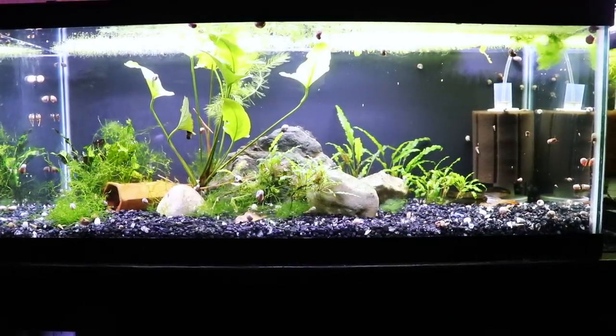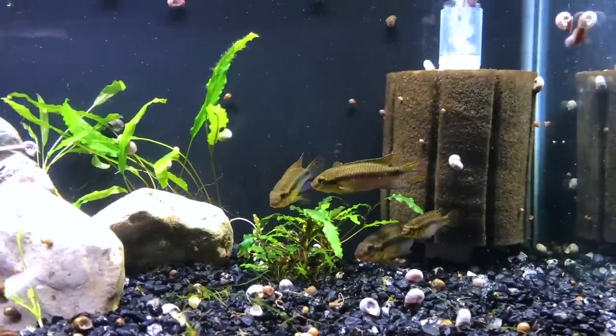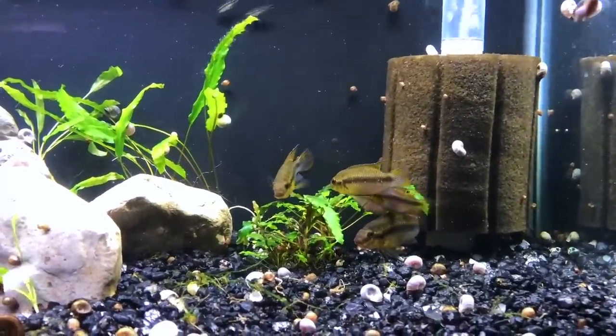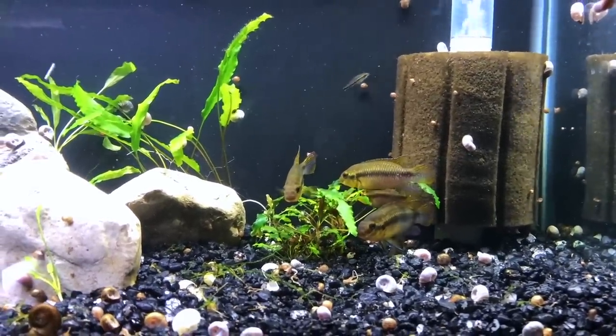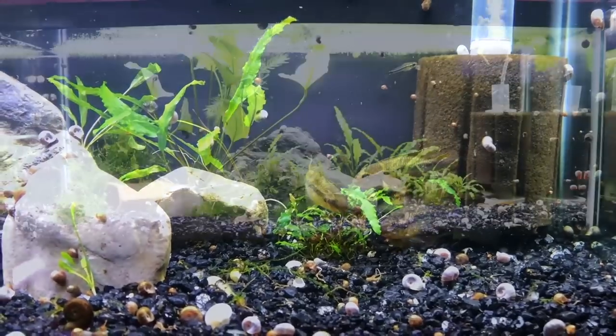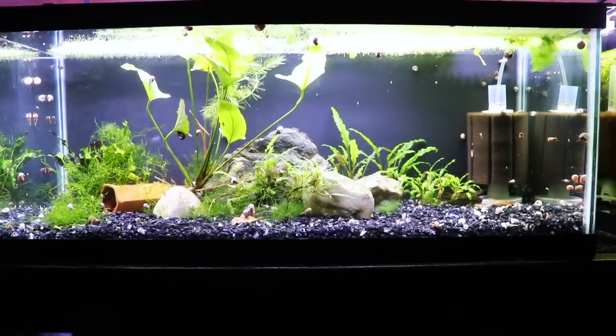This is a tank that is in transition for us right now. We have some Pelvicachromis subocellatus in this tank - they're actually getting pretty old, a couple years old, and they never really did breed for us. We do have some pygmy corydoras in here as well, but in the future this tank is probably going to house something else. We're going to plant it more heavily and see what we can do with it.